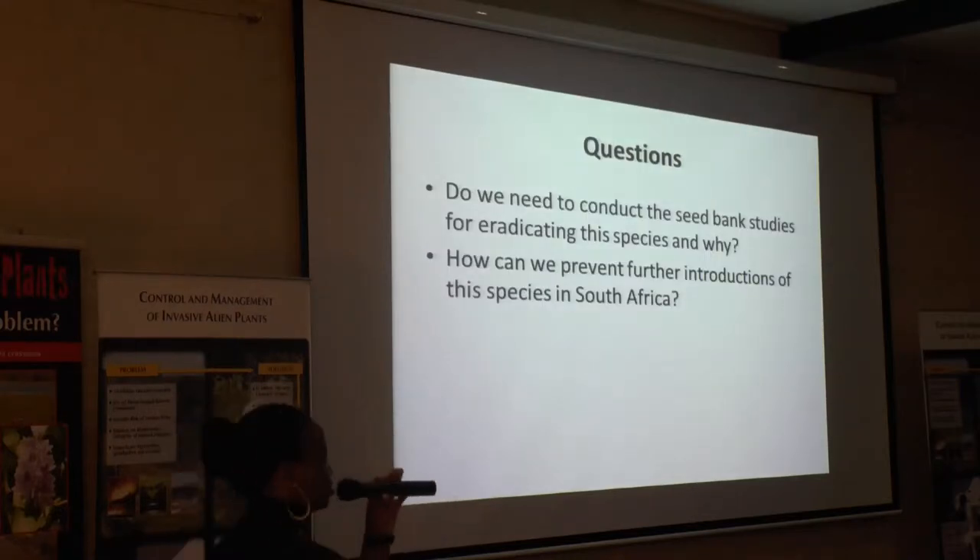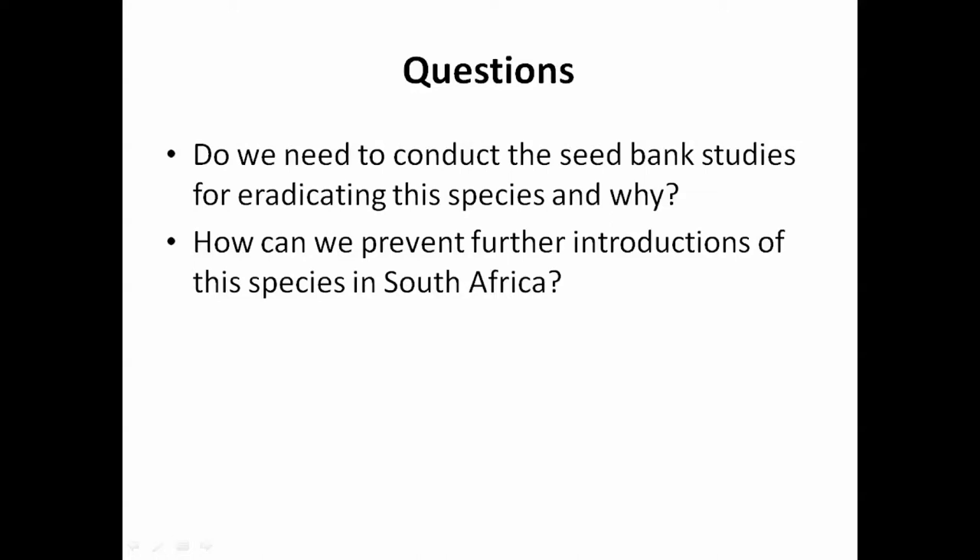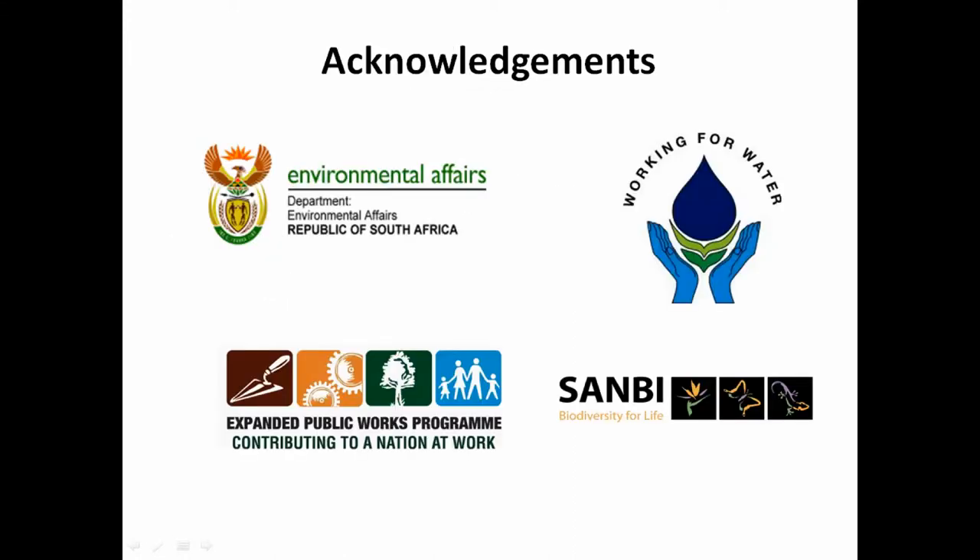These are the research questions we hope to get answers to. The first is: do we need to conduct seed bank studies for eradicating this species and why? How can we prevent further introductions of this species in South Africa? Another question is whether the local municipality should be allowed to mow the area close to these populations, or not.